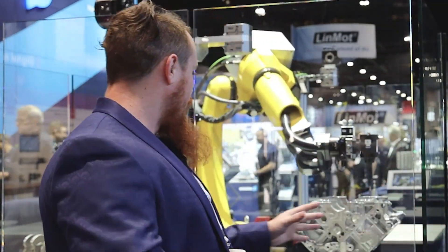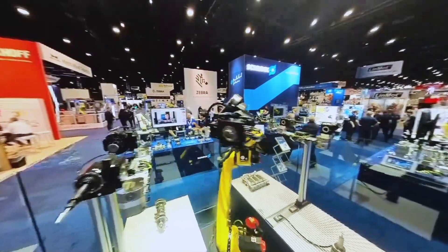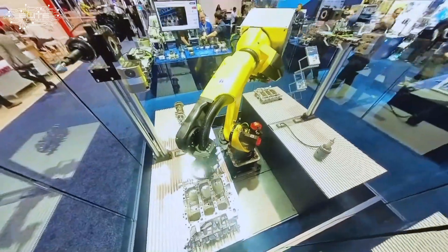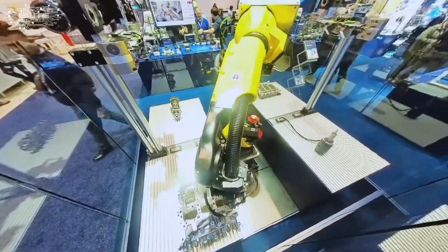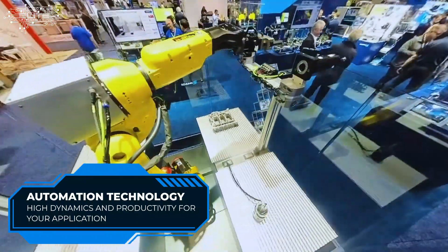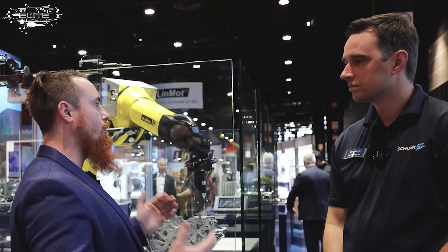Here we are at another booth. We're here with Aaron at Schunk at Automate 2024. This is a pretty cool station that showcases a lot of different types of processes and how tool changing can be very valuable and really give you the ability to capture an ROI out of a robotic system. Give us the rundown of what's going on here in the system.